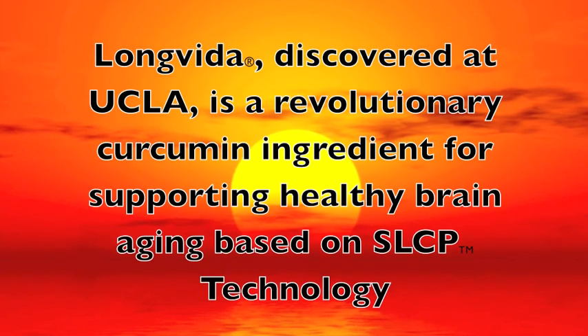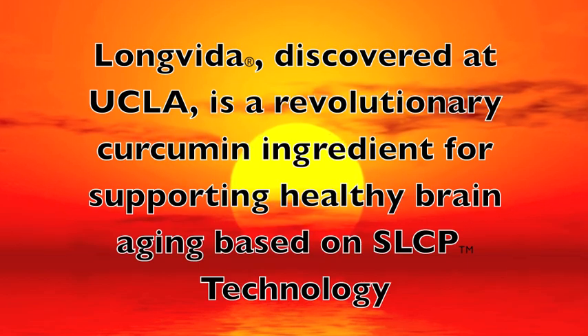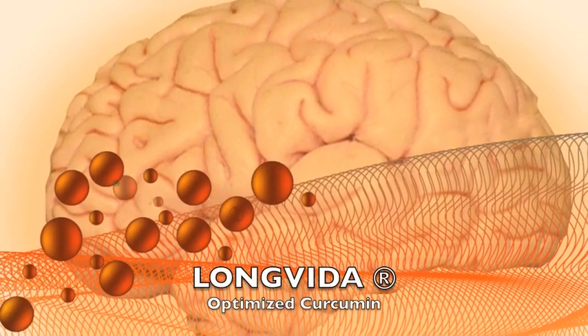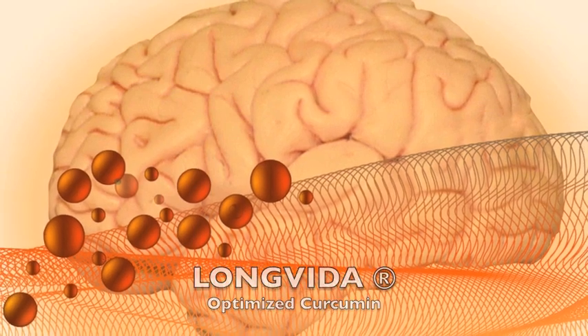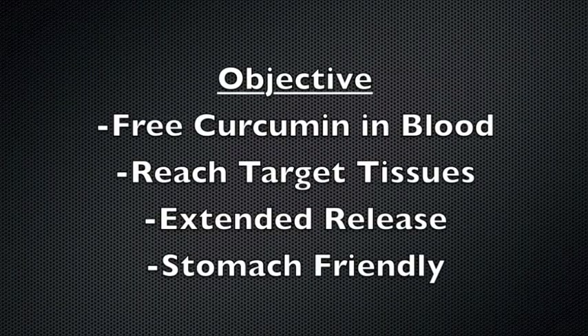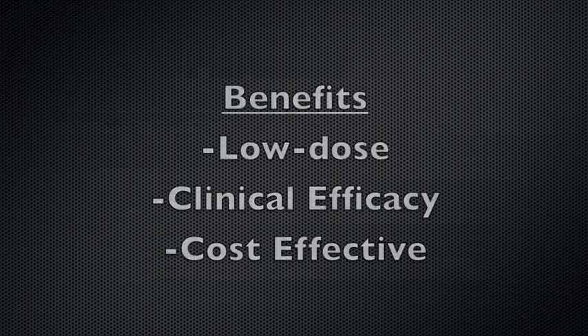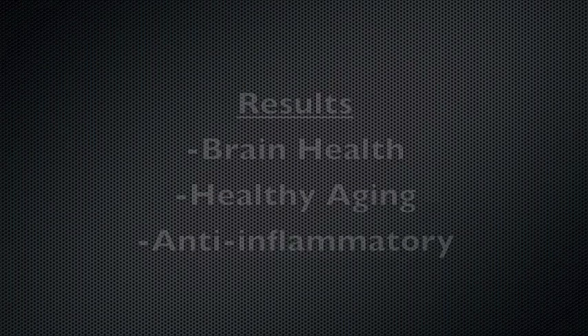Developed by UCLA, Longvita Optimized Curcumin is one of the only supplement ingredients known to impact most of the main targets responsible for cognitive function during normal aging. Supported by several rigorous human pharmacokinetic and placebo-controlled clinical trials, Longvita is the optimized curcumin of choice for researchers and physicians around the globe.